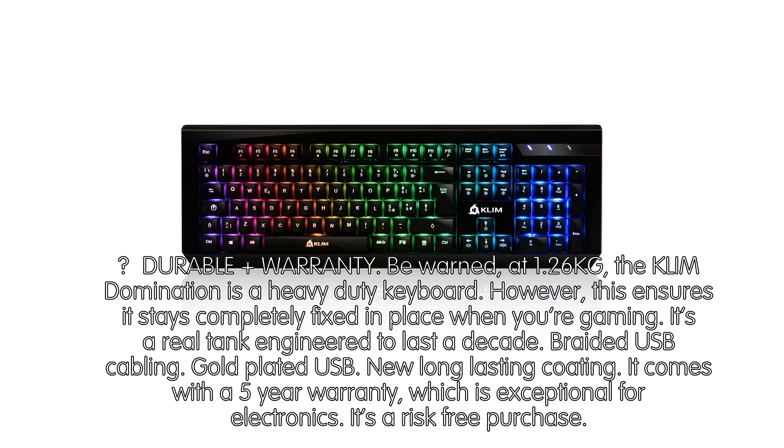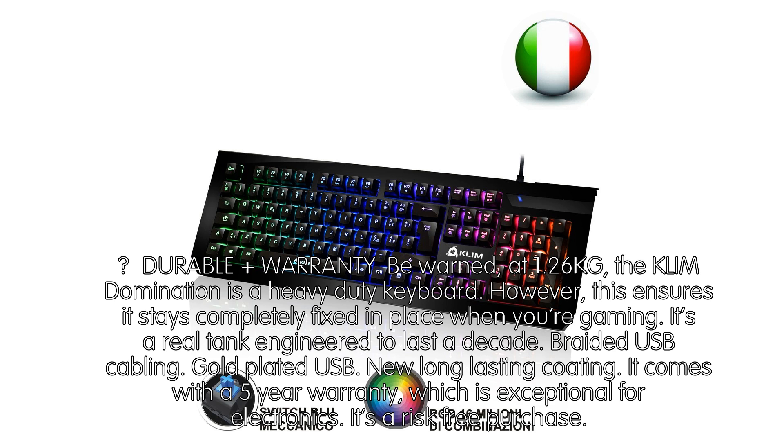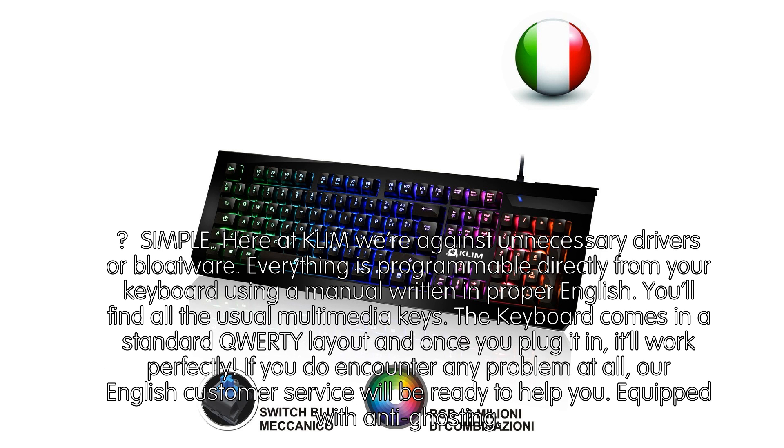Durable Warranty. Be warned — at 1.26 kg, the Klim Domination is a heavy-duty keyboard. However, this ensures it stays completely fixed in place when you're gaming. It's a real tank engineered to last a decade. Braided USB cabling, gold-plated USB, and a new long-lasting coating. It comes with a 5-year warranty, which is exceptional for electronics. It's a risk-free purchase.